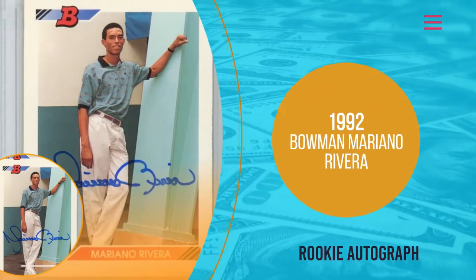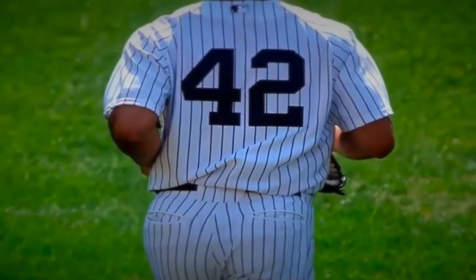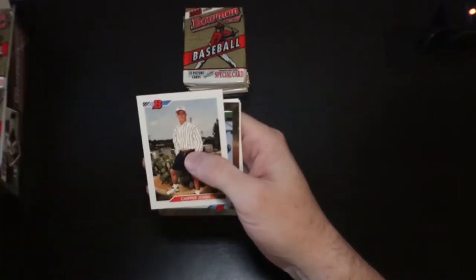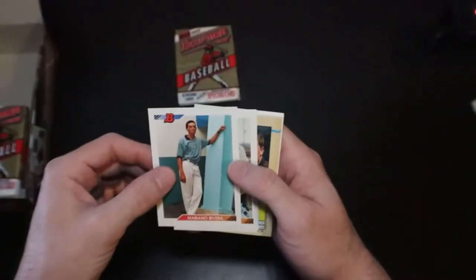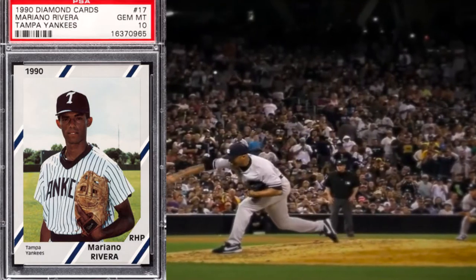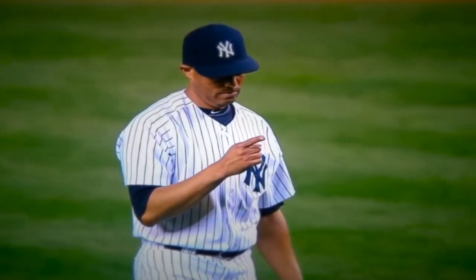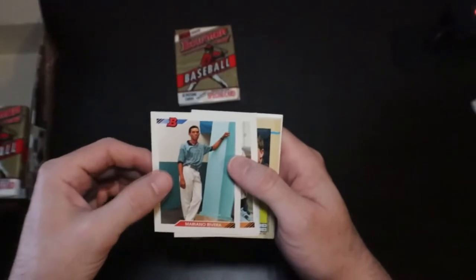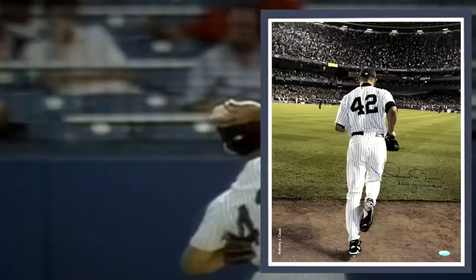Number 6: 1992 Bowman Mariano Rivera Rookie Autograph. Rivera is the greatest relief pitcher of all time, and perhaps that is what has earned him the nickname Sandman. He dominated the majority of his career using just one pitch — the cutter. Signed and slabbed rookie cards continue to dominate the collecting hobby, and the same trend applies to this Rivera card. His Bowman Rookie Autograph, signed and slabbed, is selling in the $250 to $400 range, which is higher than his PSA 10 non-auto rookie in the same card. Rivera is projected to get elected to the National Baseball Hall of Fame in 2019, and this card should easily get a bump in value, potentially reaching the $500 to $600 mark. Look for autographed copies featuring rare inscriptions from Rivera, like 'Last to Wear 42,' which adds even more value.